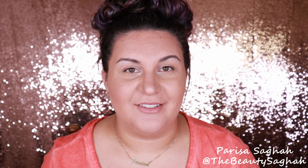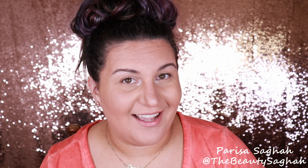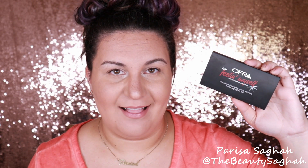Hello and welcome to my channel. This is the Beauty Saga and I am Parisa Saga. Today's video is all about the Ofra Feelin' Myself Highlighter Palette.